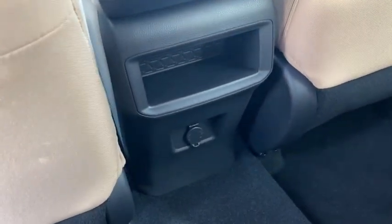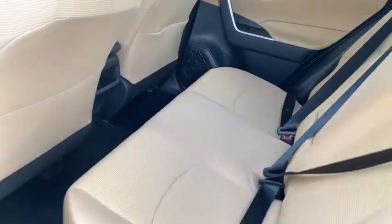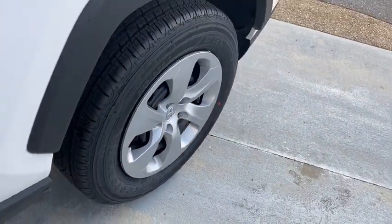Power steering, adjustable steering wheel, cruise control, four-wheel disc brakes, AM-FM stereo radio, front-wheel drive, rear defrost, power windows, MP3 player, passenger airbag, and power door locks.